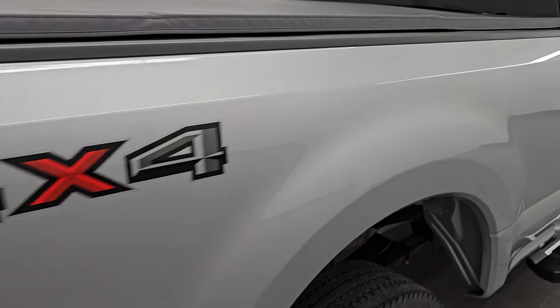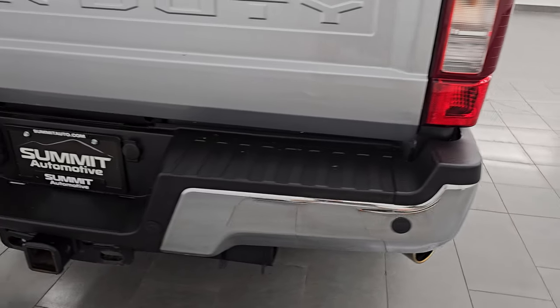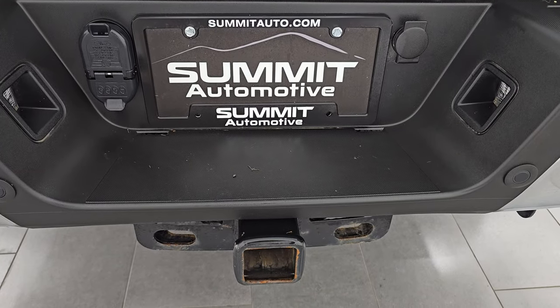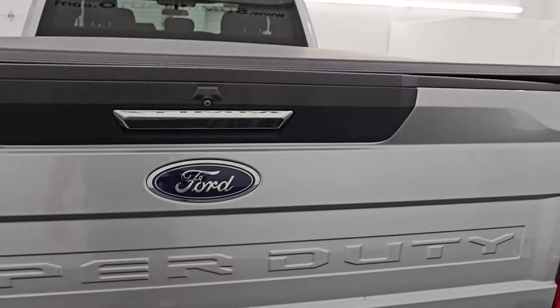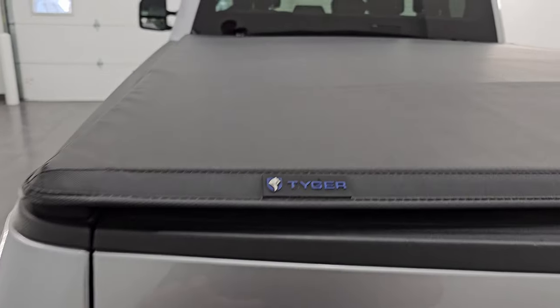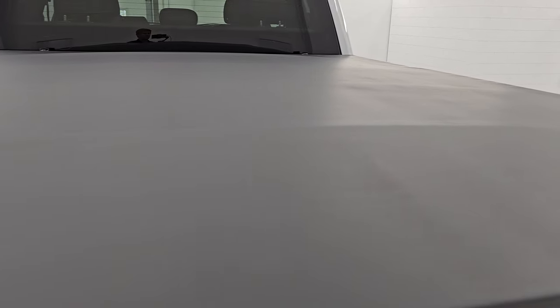Coming around to the back of the vehicle, you get the chrome-tipped exhaust. This one does have blind spot monitoring and backup parking sensors. The rear bumper is absolutely perfect — no dents or dings. It does have the full towing package, which includes a receiver hitch, four-pin and seven-pin wiring. The tailgate is in very nice condition — no dents or dings. It does come with what I'm guessing is a tri-fold soft tonneau cover in really nice condition; I didn't see any rips or tears. Locking tailgate.